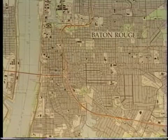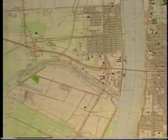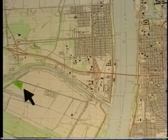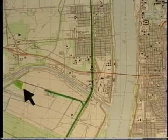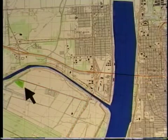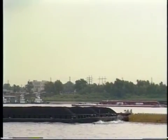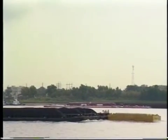The LTRC pavement research facility is strategically located across the river from Baton Rouge near LA-1, with easy access to rail, interstate highway, and intracoastal waterway traffic. Materials are readily transported to the site for accelerated loading studies in cooperation with other transportation agencies.